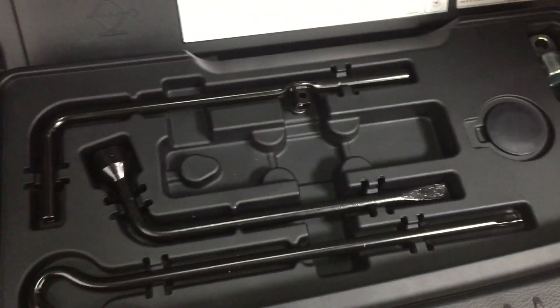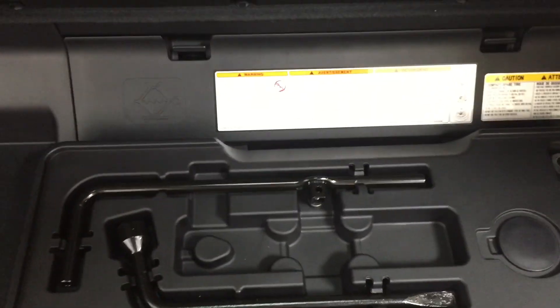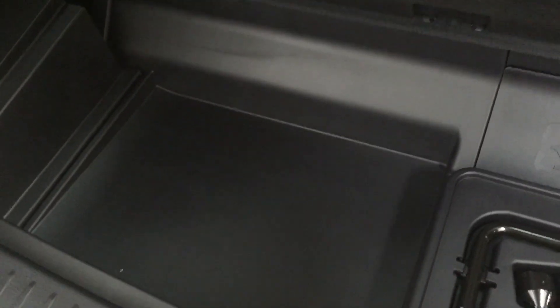Underneath the front here you're going to see your jack and your tool kit, as well as a little bit of storage space to hide away some of your valuables. You'll also have some additional storage space located on your left side as well.